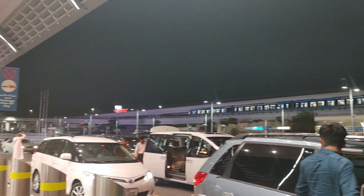So let's enjoy and see how the flight will be. At night we are leaving here. We have reached Dubai airport. This is our luggage. Let's go inside.